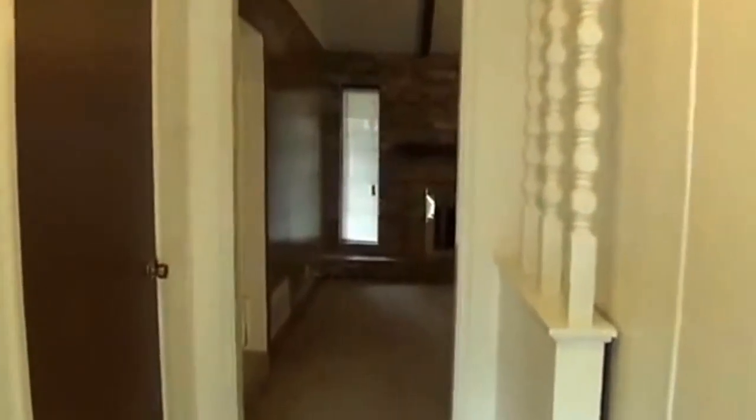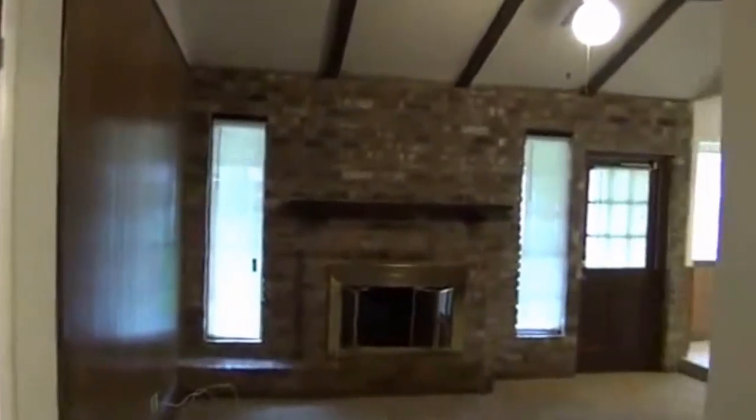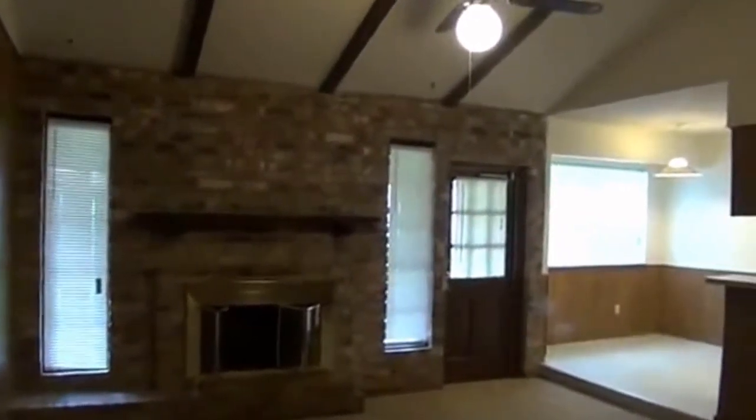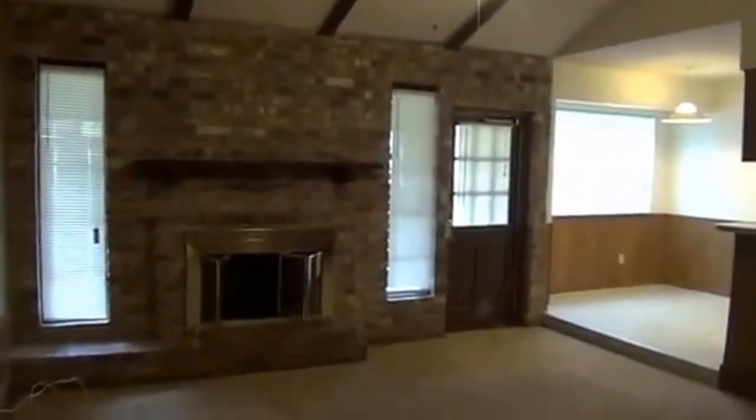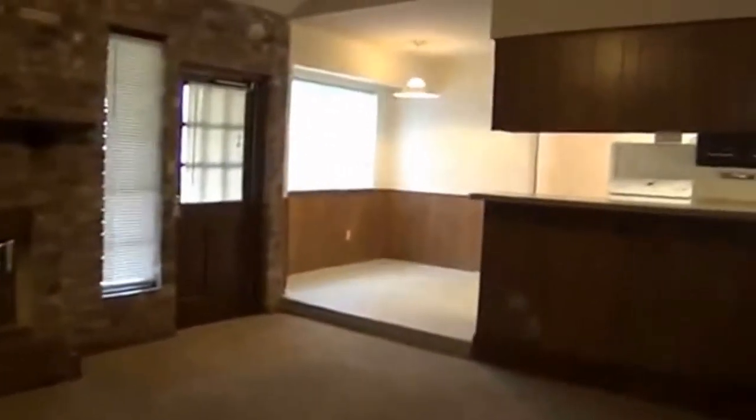Going straight in here — to your right, there's a room on the other side of that wall. It used to not be this way, but they've closed it off. So this entry comes straight through here into the living room. There's a fireplace there, and this goes right on into the kitchen.